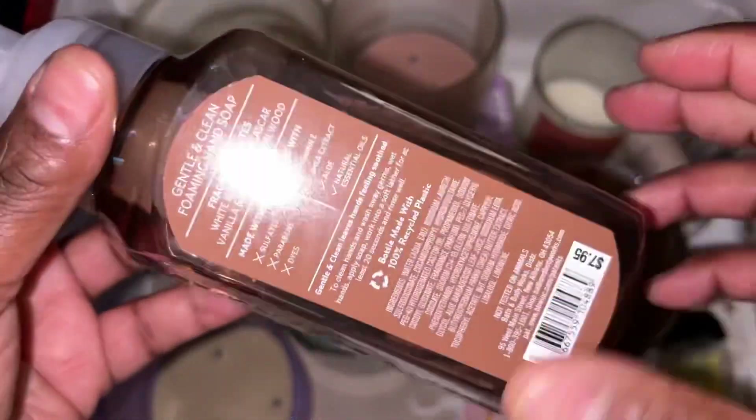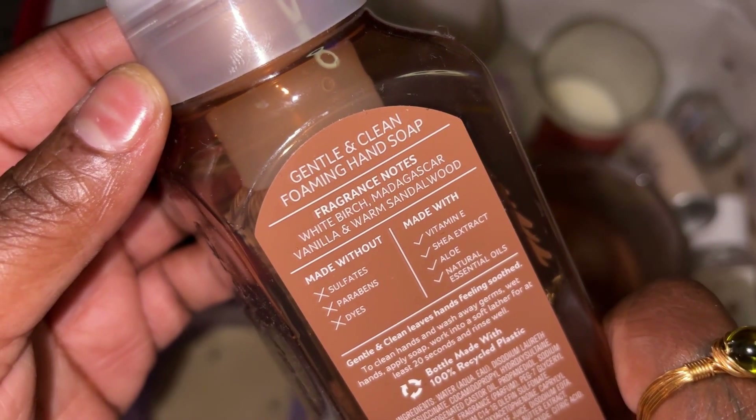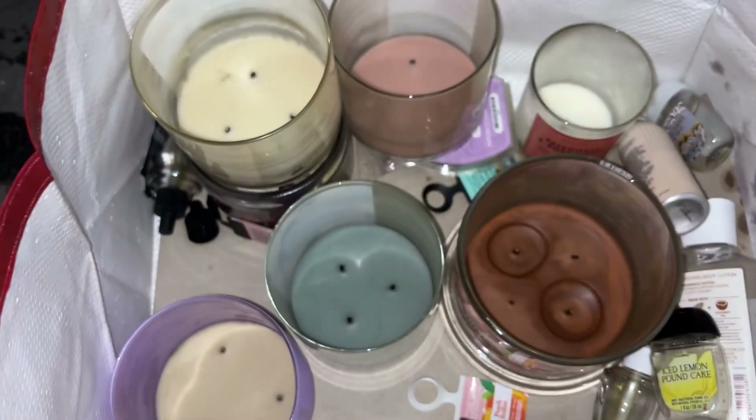Got another hand soap here — another Vanilla Birch. Went through two of them. White birch, Madagascar vanilla, and warm sandalwood — this was in the foaming. Will repurchase from Bath & Body Works.